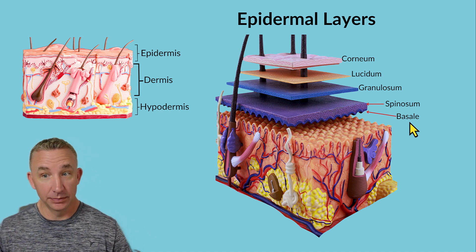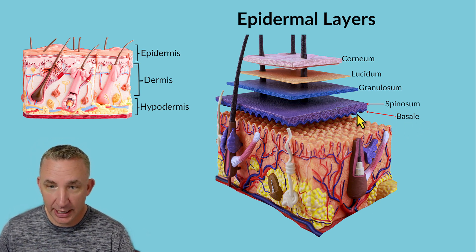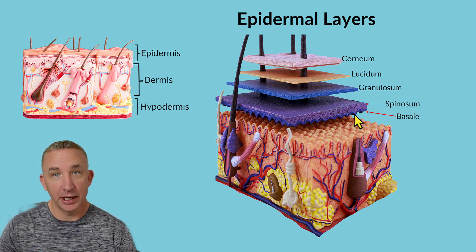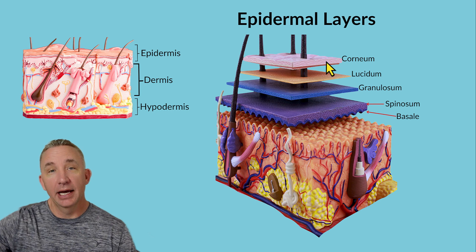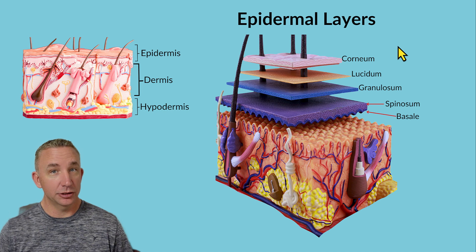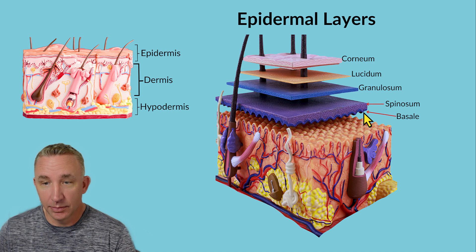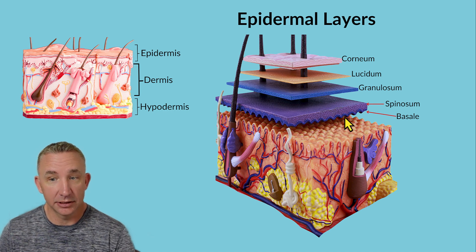Going from deep to superficial: basale or germinativum is just that dark little line at the base. These are the cells most like embryonic stem cells. They will gradually become spinosum, granulosum, lucidum, and corneum — making it to the top. This takes roughly about a month, around 30 days for basale to come up. Epithelial tissue is our throwaway tissue — those cells I can keep producing over and over. So basale contains our young cells going through mitosis.